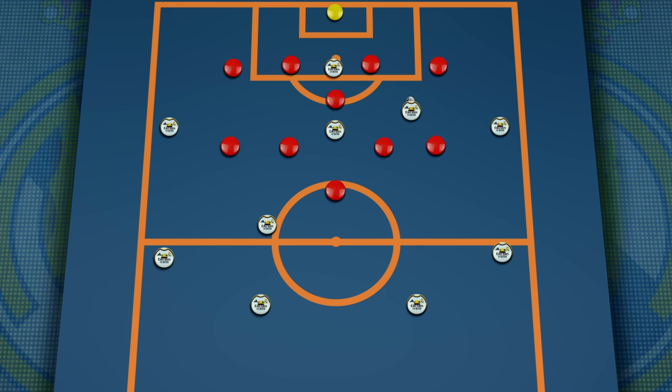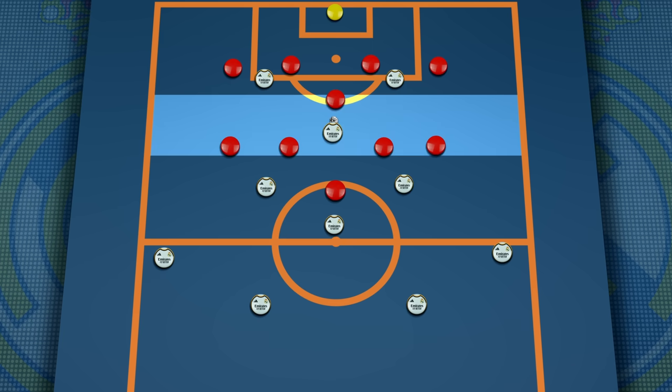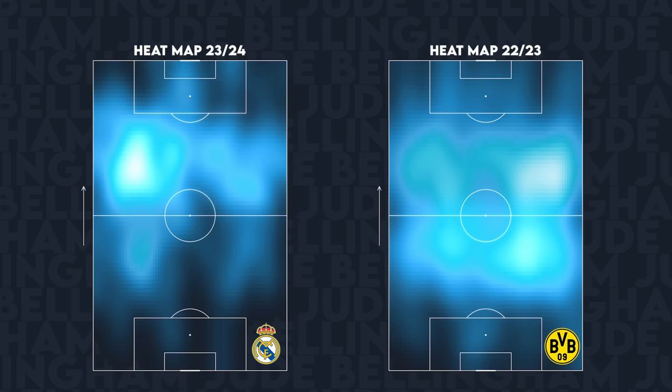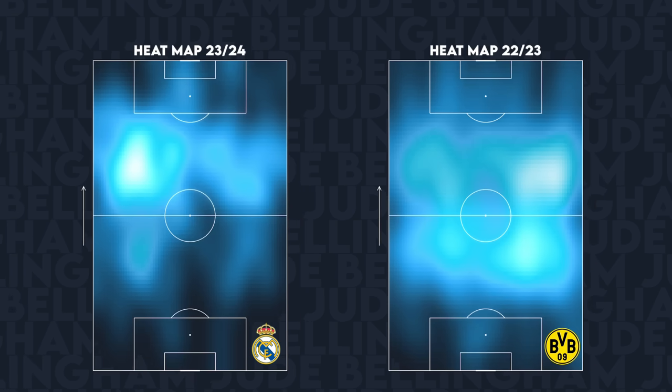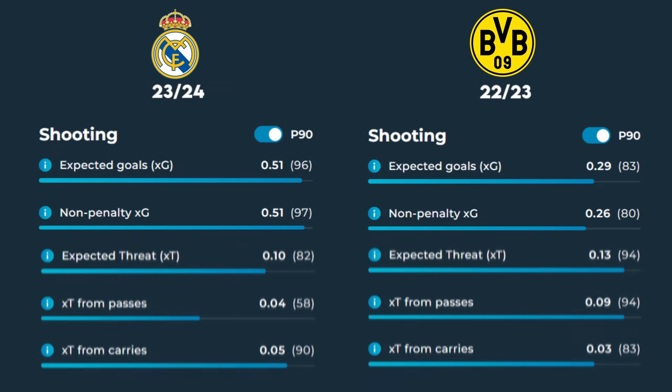In contrast, this season Ancelotti has noticed the offensive power that Bellingham offers a team, and by playing him as the attacking midfielder, he has become a lot more important in the final third. By comparing his metrics we can instantly notice this much more attacking role: his heatmap is more offensive, he's averaging a much higher xG per match, but we also notice his reduced progression responsibility, with a lower expected threat for both passes and dribbles — highlighting how he is now the player receiving progressive passes and not initiating them.